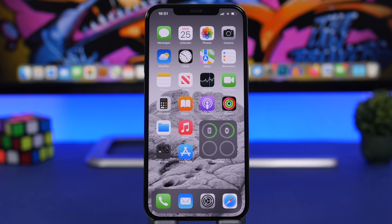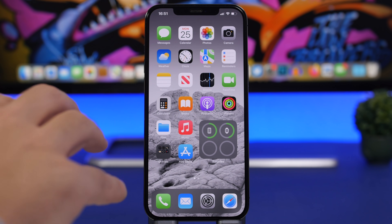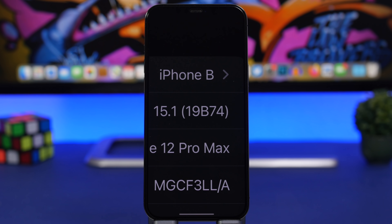Starting things off with the size of the update: iOS 15.1 is quite a big update, coming in at around 4 to 5 GB depending on which device you have and which software you currently have installed. The build number for iOS 15.1 is 19B74.